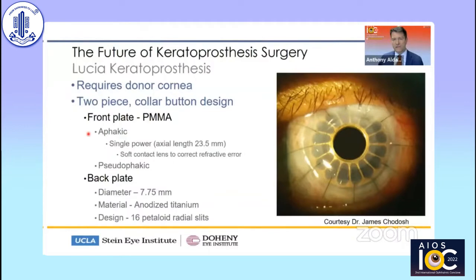What's different is that Lucia only comes in one power for aphakia. Rather than having a number of aphakic models from 19 to 31 millimeters of axial length, the device is only available in one, which significantly reduces production cost. The manufacturer found that 23.5 millimeters was the average axial length being requested, so that's what this comes in. If the patient has a longer or shorter eye, a soft contact lens can be worn to correct the resultant refractive error. It also comes in a pseudophakic power as well.